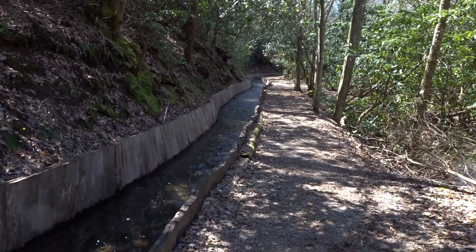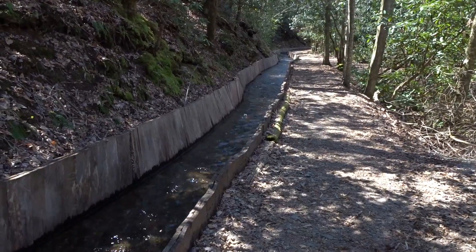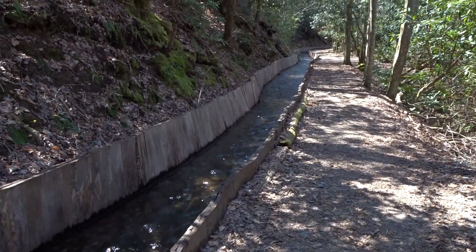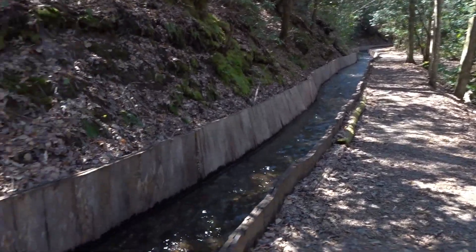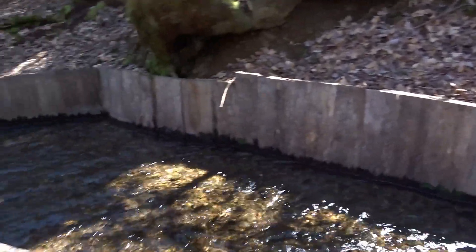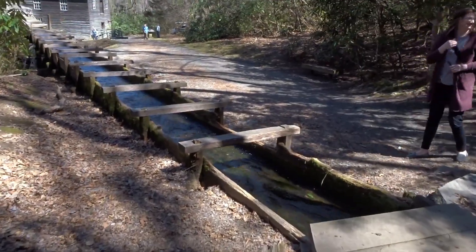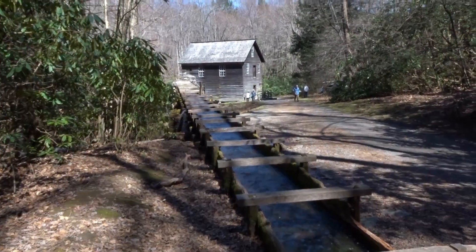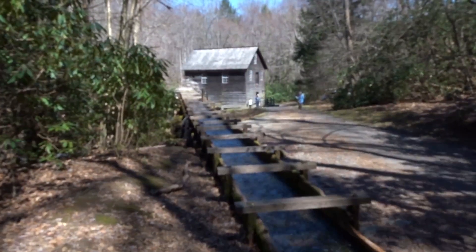This mill is powered by water, of course, from a 200-foot water flume that captures the water higher upstream. It flows down through a trough and runs down that way, powering the mill to grind that corn up to make some grits.